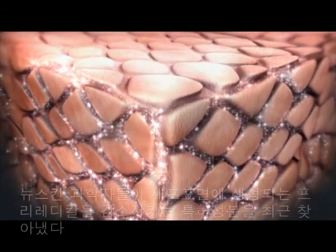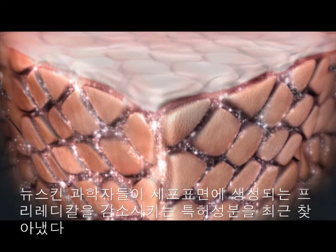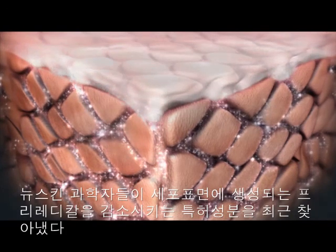In an additional breakthrough, new skin scientists have recently identified an exclusive blend of ingredients that slow production of free radicals in the epidermis.